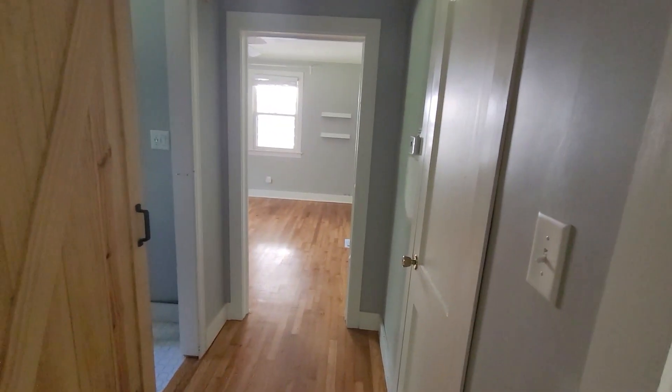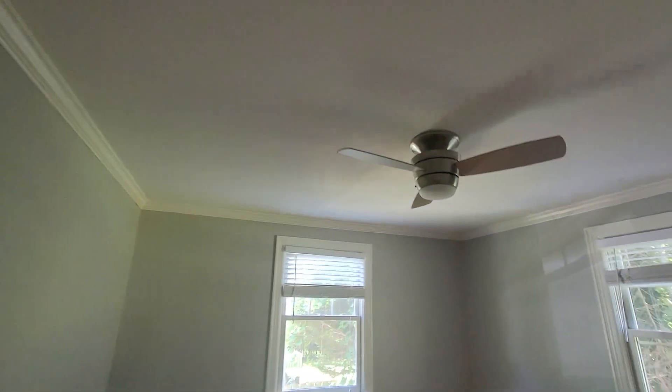Back here you've got a hall. The ceiling looks like it at some point has been patched maybe. Looks like it's minor.